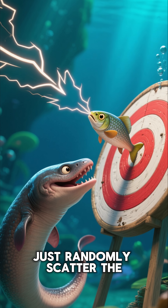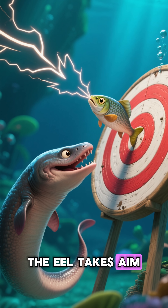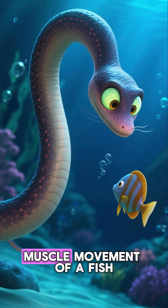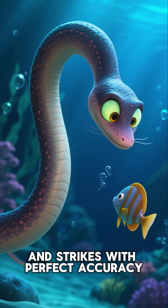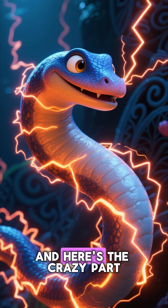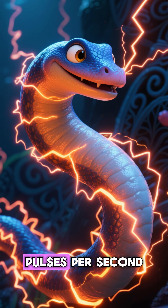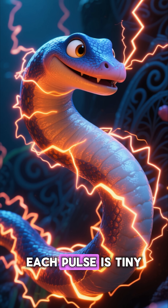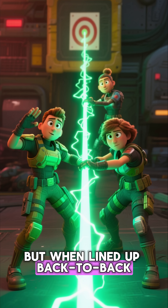Moreover, it doesn't just randomly scatter the electricity. The eel takes aim. In the dark, it senses the slightest muscle movement of a fish, aligns itself, and strikes with perfect accuracy. And here's the crazy part — it can send up to 400 electric pulses per second. Each pulse is tiny, just a few milliseconds. But when lined up back to back, they create a deadly precision.